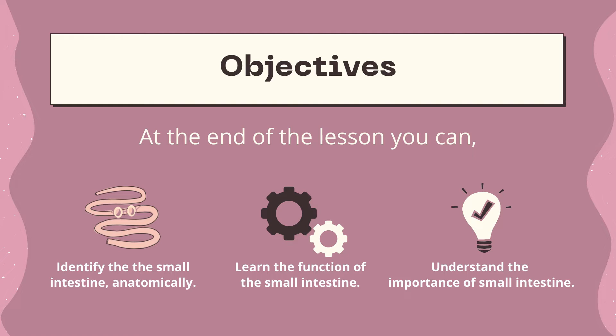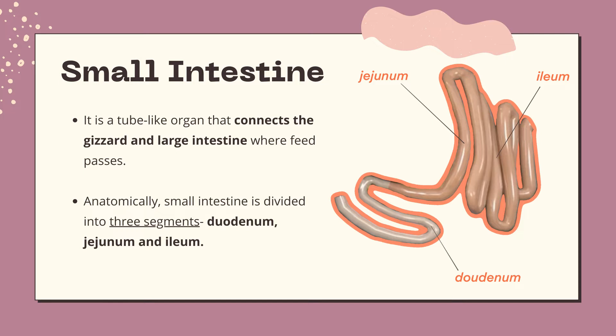The objectives of this presentation are the following. Number one, identify the small intestine anatomically. Number two, learn the function of the small intestine. And lastly, understand the importance of the small intestine.